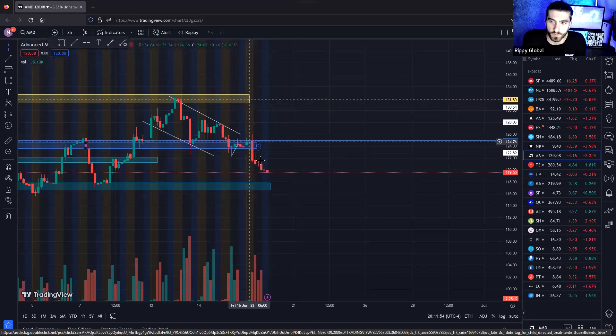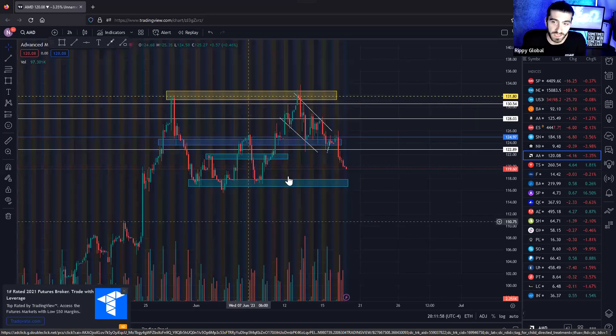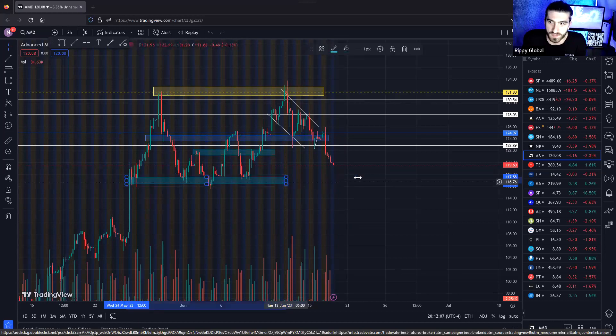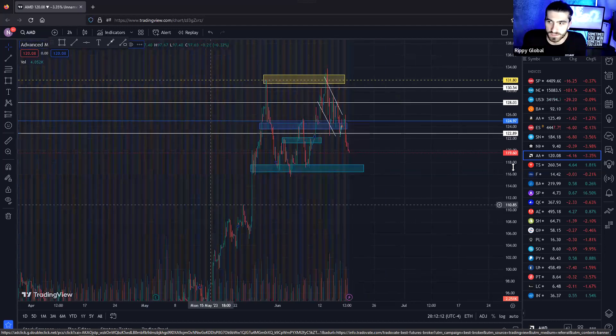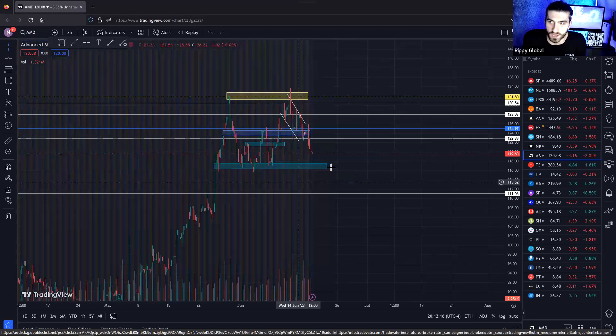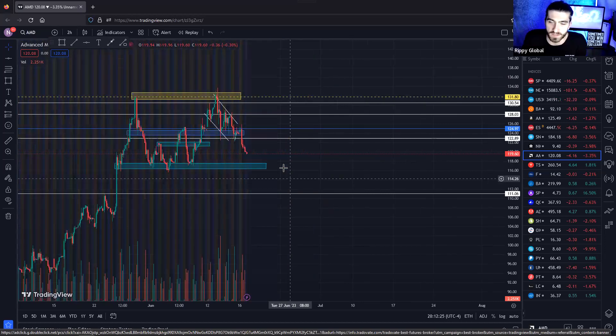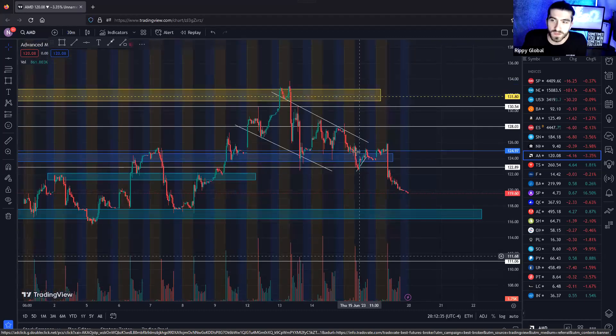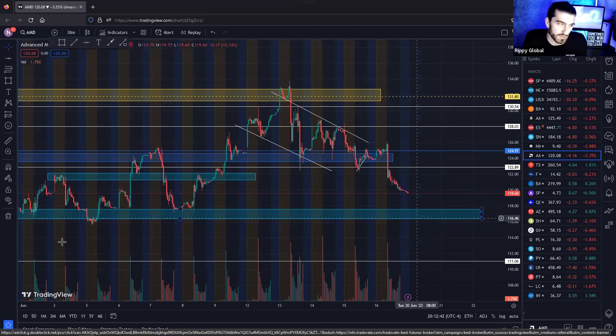The next main support on AMD, if we catch buying pressure, is a zone at roughly 117 a share. If that breaks, expect a gap fill to the previous higher high down around 111 a share — about a seven to eight dollar drop. If we push back up, I expect a rejection now at 123 a share, since that historically acted as support and will now act as resistance. A rejection at 123 would then target that gap fill down to 117 to 118.